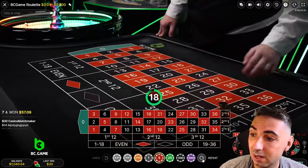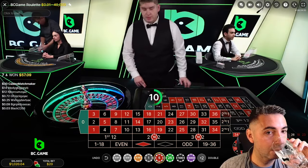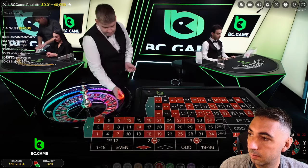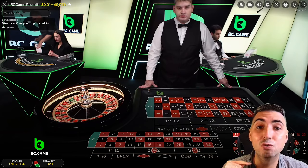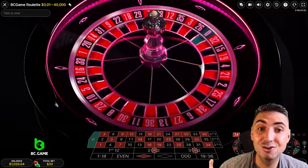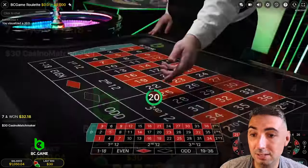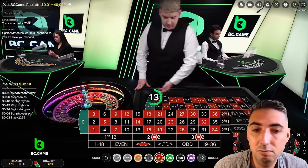That's another $10 profit. Simply repeat the bet. If we win $100, it'll go into the giveaway pot. If you'd like to receive part of this giveaway pot, sign up to BCGAME using the code matchmaker — we gave away $500 on Sunday. That's a winner. We've got $50 profit. Look in the next round, simply repeat the bet.